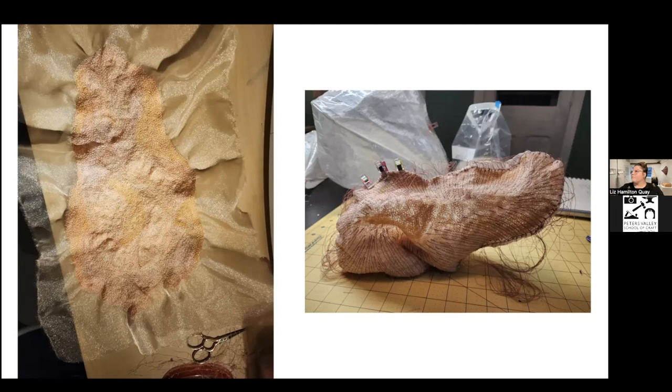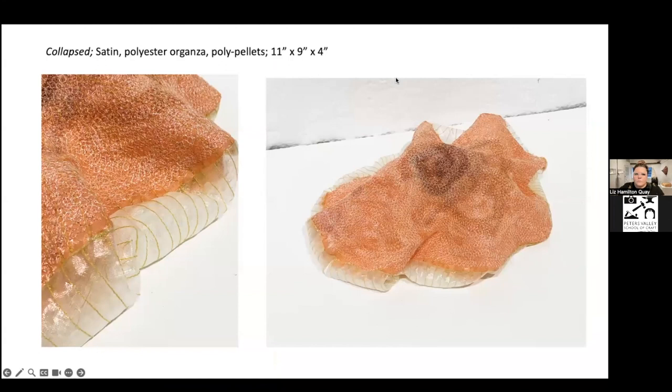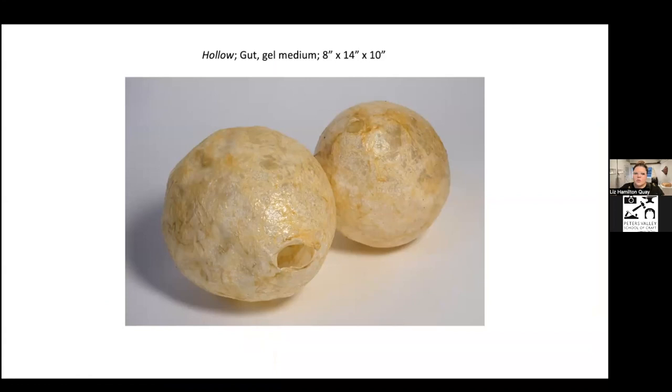If you guys haven't been able to see these pieces in person, this series is one that is just so much more vibrant in person — being able to see that transparency, the light from the windows behind them shining through, is just really beautiful and adds so much more life to the pieces. Regarding 'Hollow' — that is the natural color of the gut once it dries. The gel medium was put onto the surface as a protective layer and to give it a little bit of sheen; otherwise it's really matte in finish.